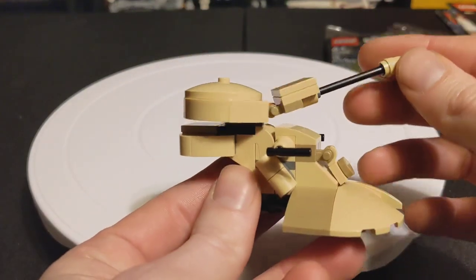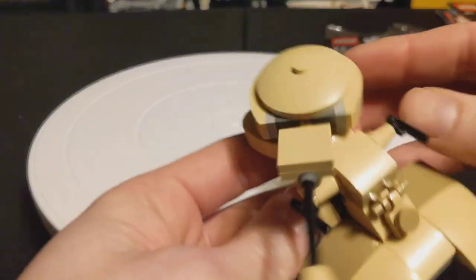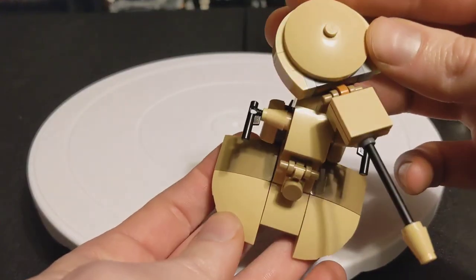You can find it in various retail stores like Target, and really anywhere else that you can find the polybags usually. This is $5, and honestly for $5, this is a freaking amazing little thing.